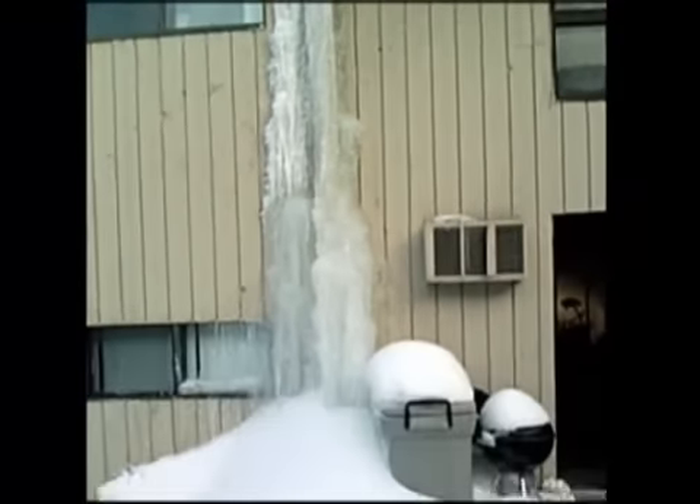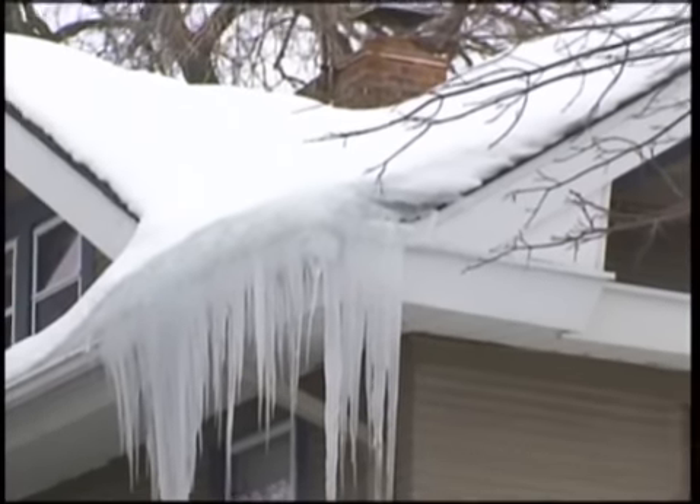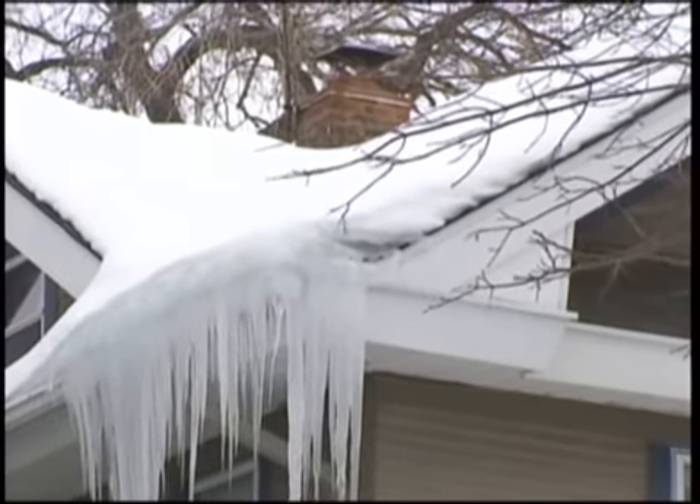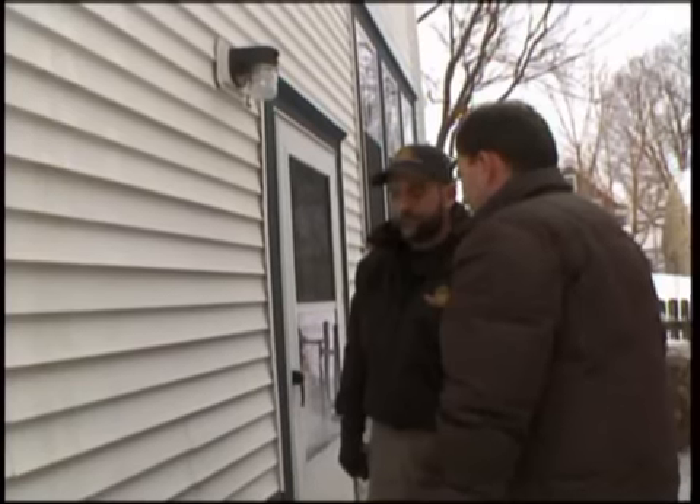Those icicles could literally go all the way down to the ground — Carlos Rivera sent proof of that from his Minneapolis house. When your attic isn't insulated right, the heat inside warms the snow outside. The melting pools into a barrier of ice. If you've got water running down the side of your house, you have an ice dam. Deal with it.